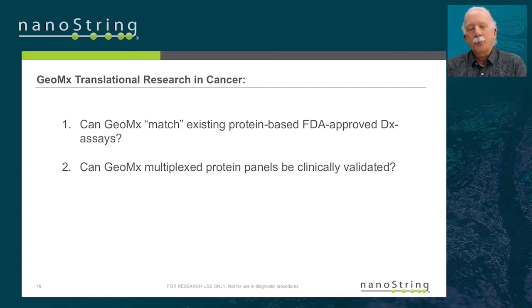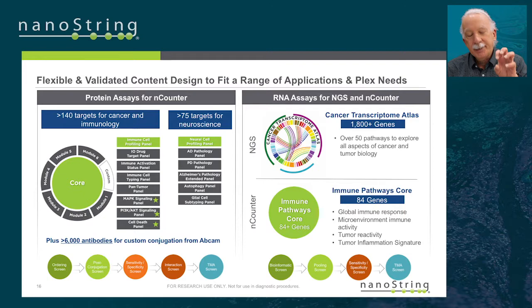Our protein-based panels go together in a modular manner — up to about 100-plex — where you have a key immuno-oncology set and can plug in additional modules of high-plex proteins depending on whether you're interested in drug targets, MAP kinase signaling, and so on. You can personalize the panel for your particular study. On the RNA side, we have the Cancer Transcriptome Atlas focusing on 2,000 key cancer genes, and also the whole transcriptome.